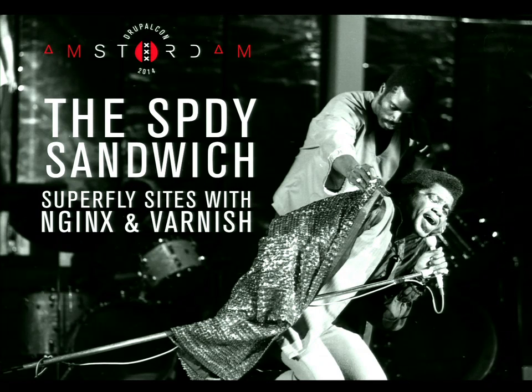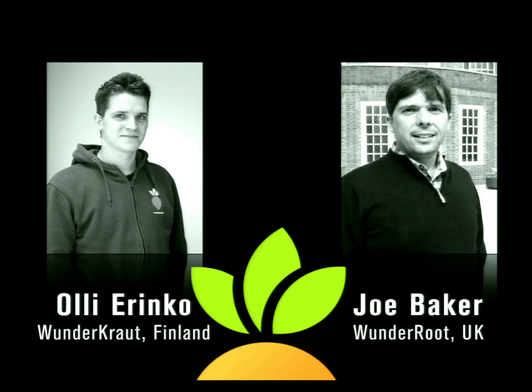Welcome, everyone. Thanks for coming along. They said do a talk at Drupicon - that's a really good idea. You can learn stuff, and then you've got to stand up here and look at all these faces. We're going to talk about the Speedy Sandwich, Superfly Sites with NGINX and Varnish. To introduce us, this is Ollie, and I'm Joe. We work for Windercrout. This weekend is the first time I've ever met Ollie in person. We work in different places - Ollie's in Finland, I work in the UK.